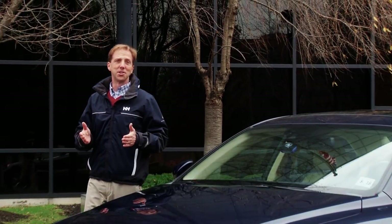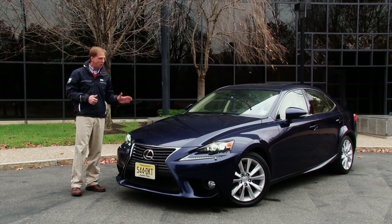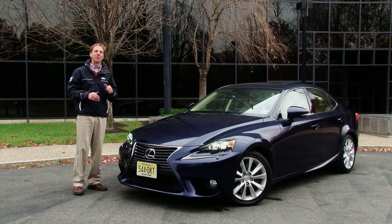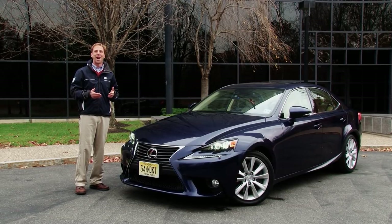With an edgier appearance, overhauled chassis and even greater space, this all-new 3rd generation Lexus IS has positioned itself as the luxury compact sports sedan for the discriminating buyer.